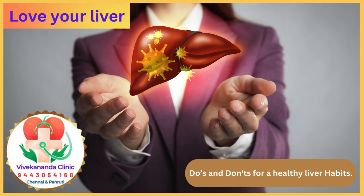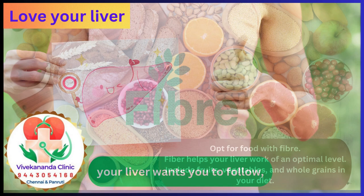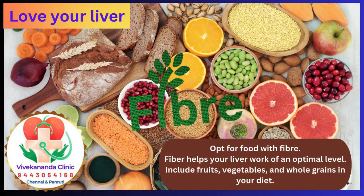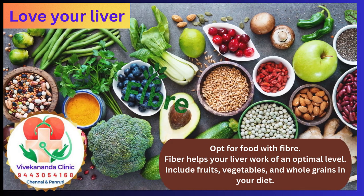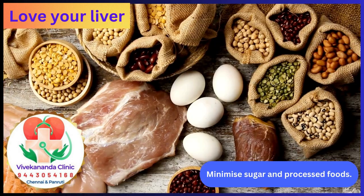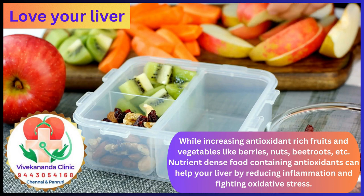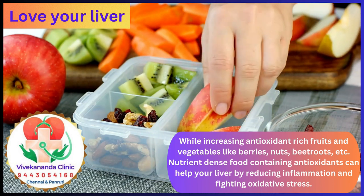Do's and Don'ts for a Healthy Liver — habits your liver wants you to follow. Opt for food with fiber; fiber helps your liver work at an optimal level. Include fruits, vegetables, and whole grains in your diet. Minimize sugar and processed foods, while increasing antioxidant-rich fruits and vegetables like berries, nuts, beetroots, etc.